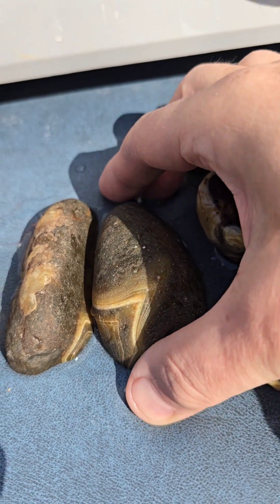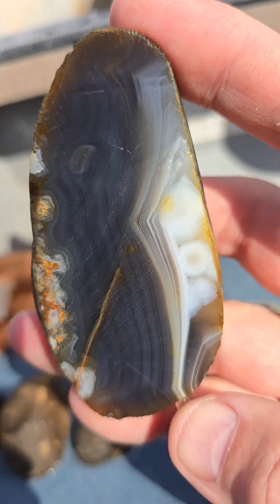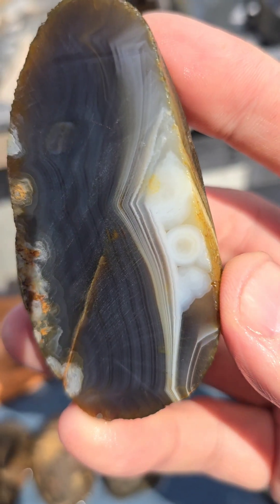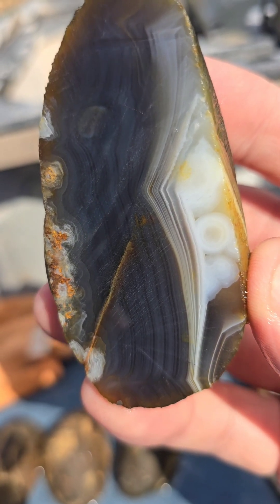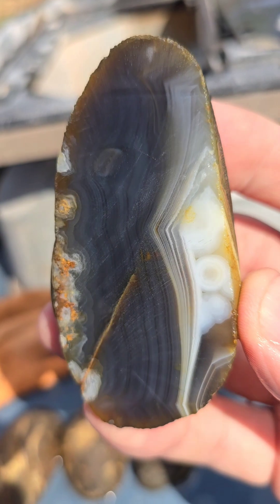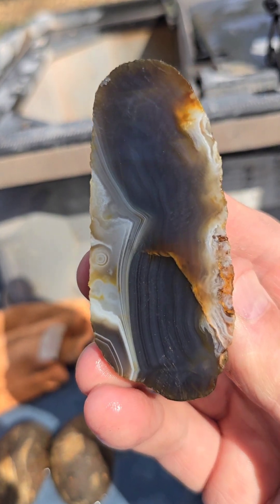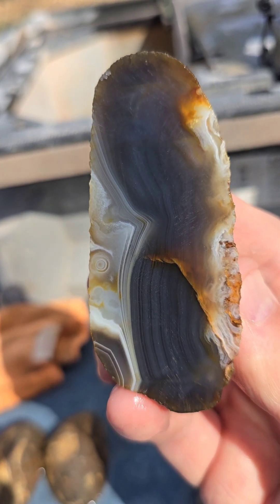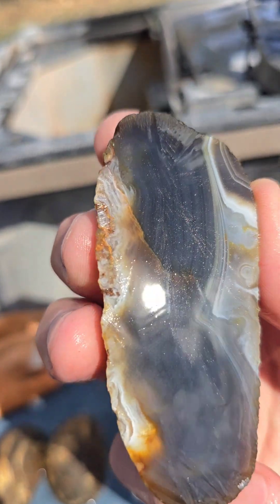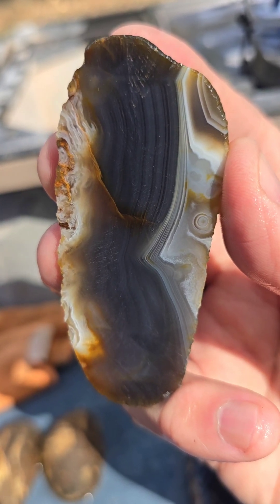Now these two I have not looked at yet, so you and I are going to see this together for the first time. This one had a really nice window with some very nice banding. Holy cow — wow, that is just very different. There's so much going on here. I am just stunned. Wow, that is just amazing. And here's the other half — gosh, that is just beautiful. Those really light thick bands in the middle — it's a very, very nice agate. I've never seen one like this.